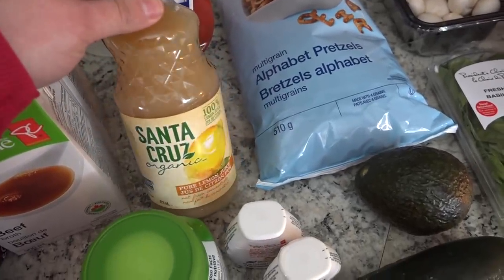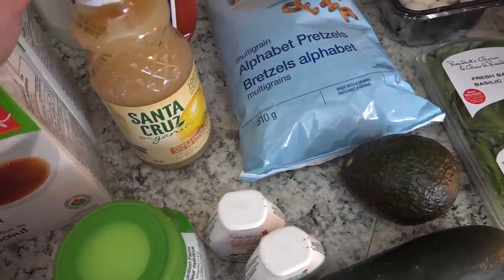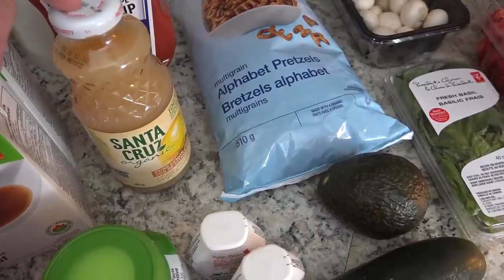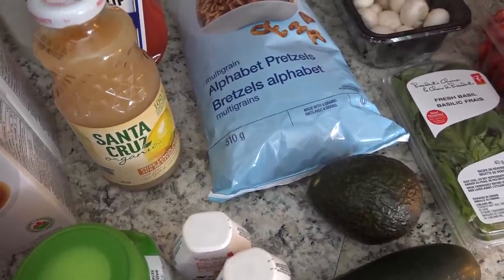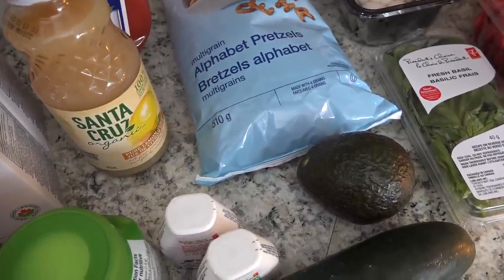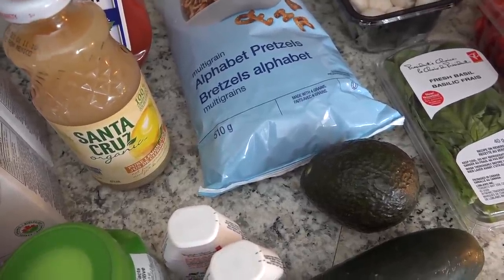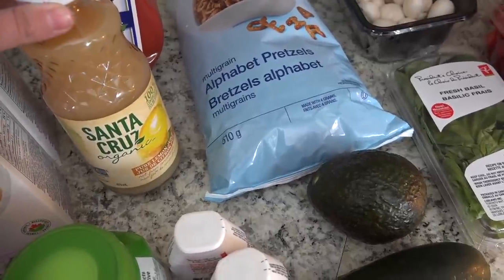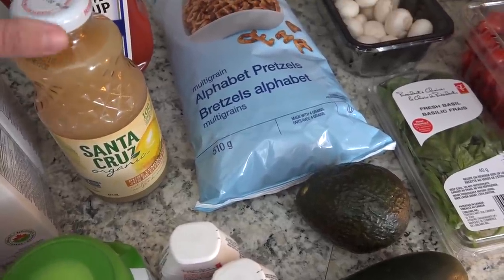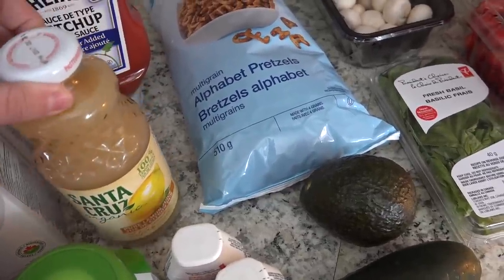I also got this organic pure lemon juice. I make this drink from Team Healthy Mama called Singing Canary — it's super great for your adrenal glands and it requires lemons. I've bought lemons for the past couple weeks but I just never seem to use them fully. Even with putting lemon in my water every morning, I was still wasting a lot. So I figured this would be a whole lot more economical — it was just one or two dollars more than a bag of lemons, and I won't be wasting it like I would with fresh lemons.